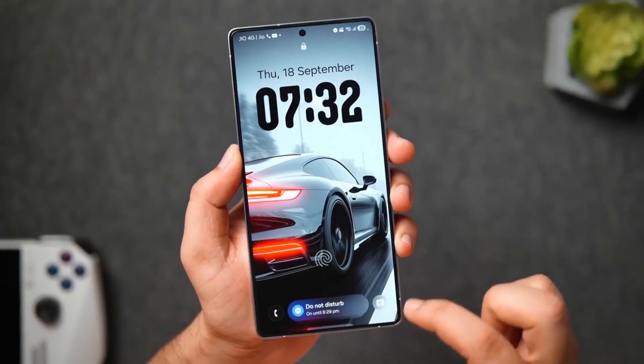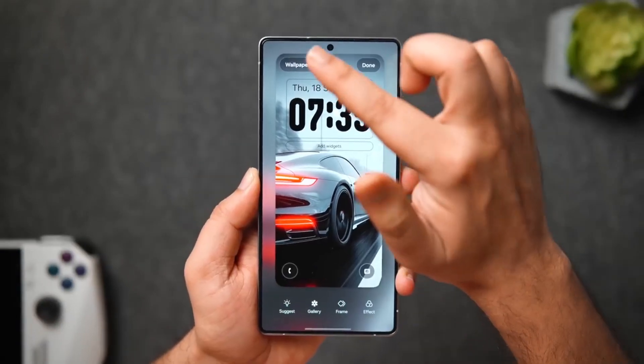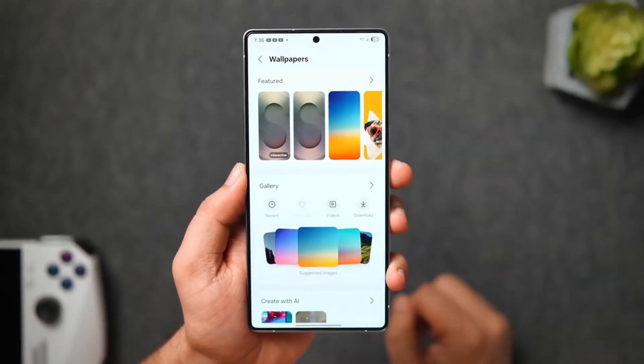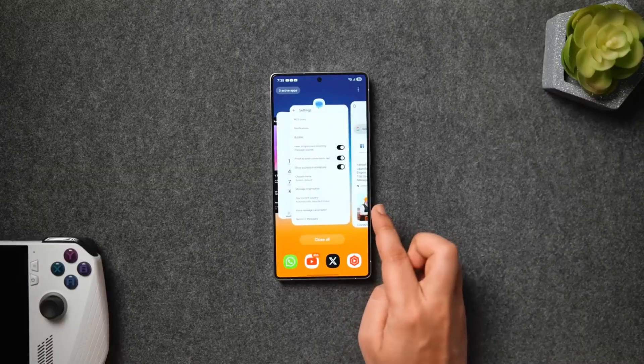For my multitaskers out there, Samsung DeX just keeps getting better. Wireless DeX now supports up to 120Hz-compatible monitors, plus file drag and drop between phone and PC finally feels native. The boundary between mobile and desktop is basically gone.